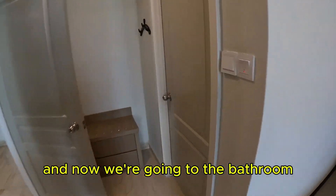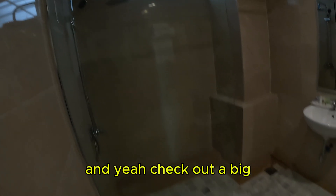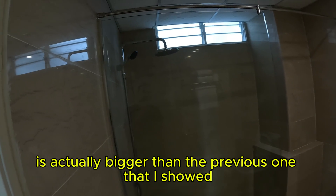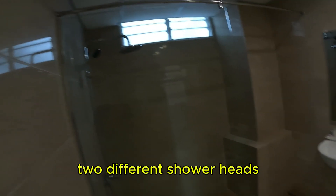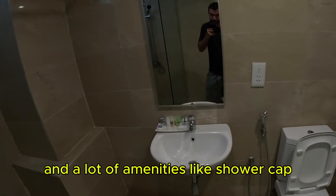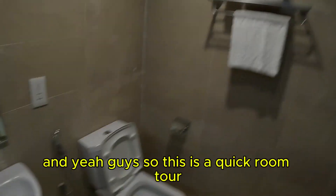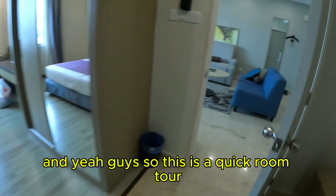And now we're going to the bathroom. This is a spacious bathroom — I think this one is actually bigger than the previous one I showed you. It has two different shower heads and a lot of amenities like a shower cap and all the standard amenities you'd expect. So this is a quick room tour — there we are.